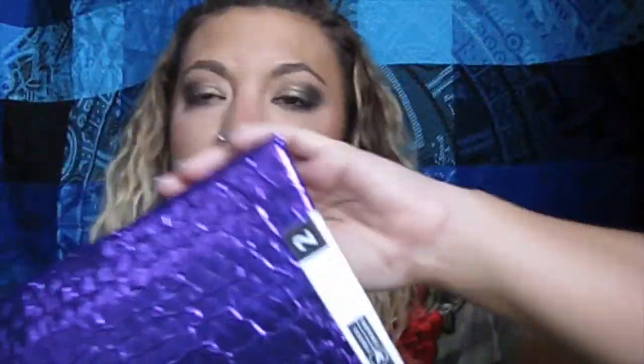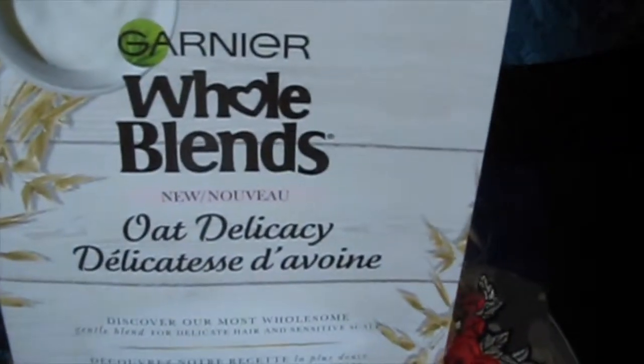This is the other box — the regular Top Box, which is more on the budget side. In here is the Garnier Whole Blends — I think it's called Oat Delicacy — and there are samples, which are quite large. That's the shampoo and the conditioner. There's also a coupon in here, though I don't really ever use drugstore brand shampoo and conditioner.